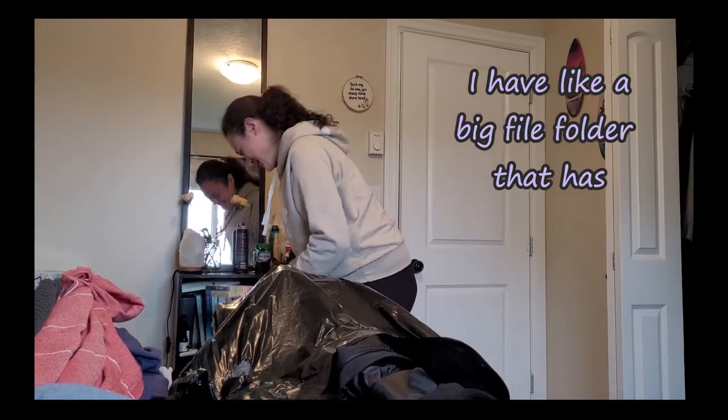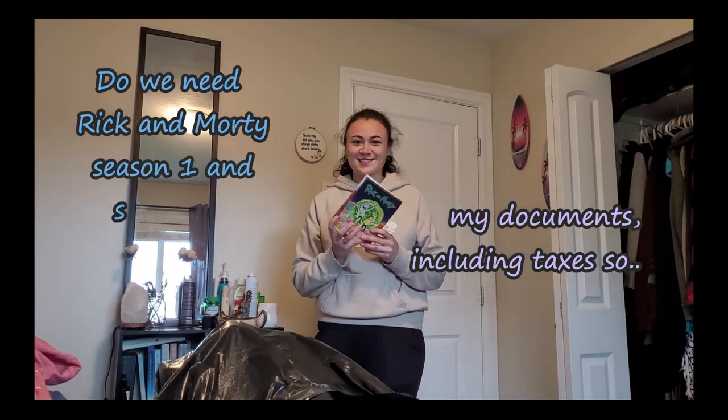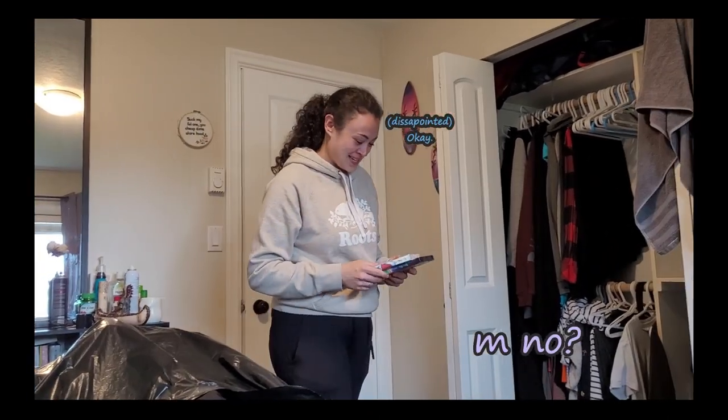I have a big file folder that has all of my documents, including taxes. Do you need a Ruckus Memorial Season 1 and Season 2? No. I don't have any way to play it.